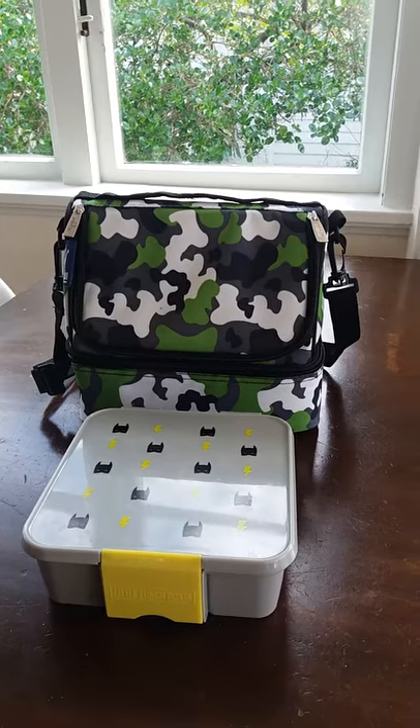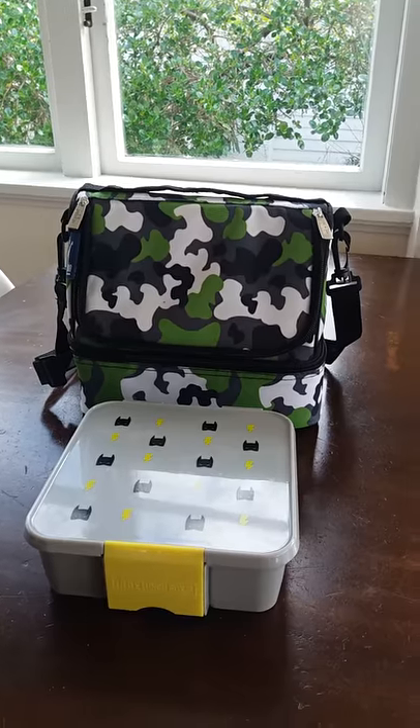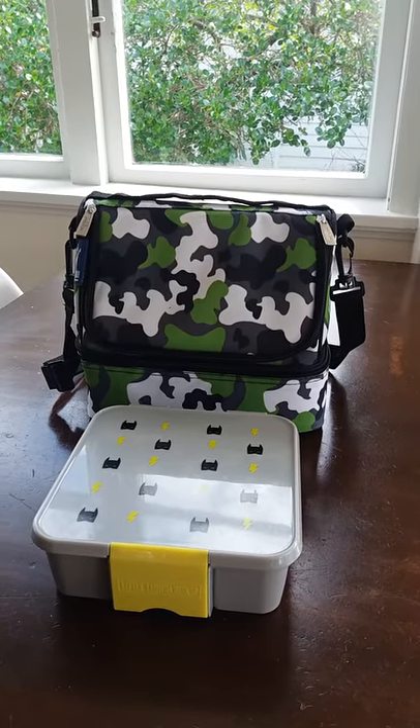Hi guys, happy spring! It's Lindy from the Lunchbox Queen here. We have a teacher only day today so we've decided to hit the zoo, and this is our setup.